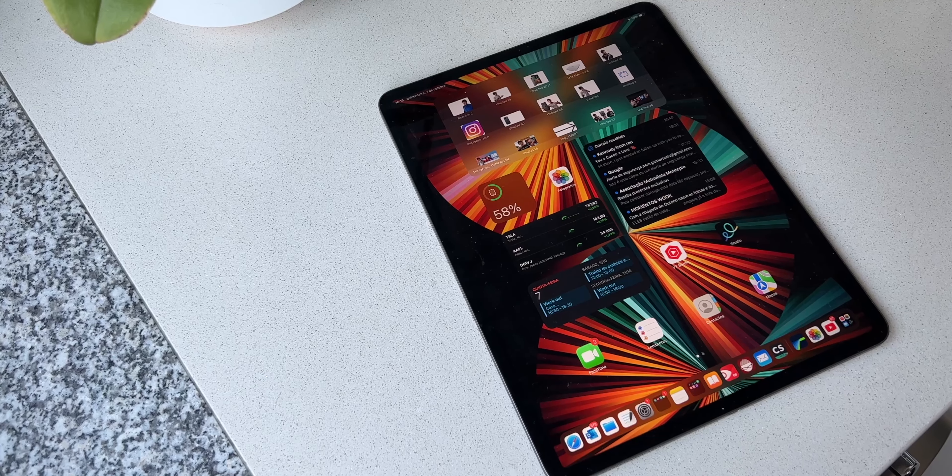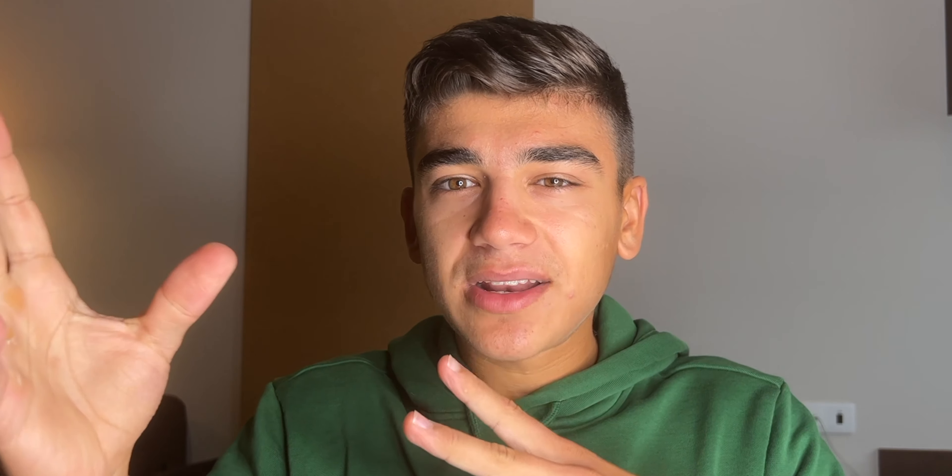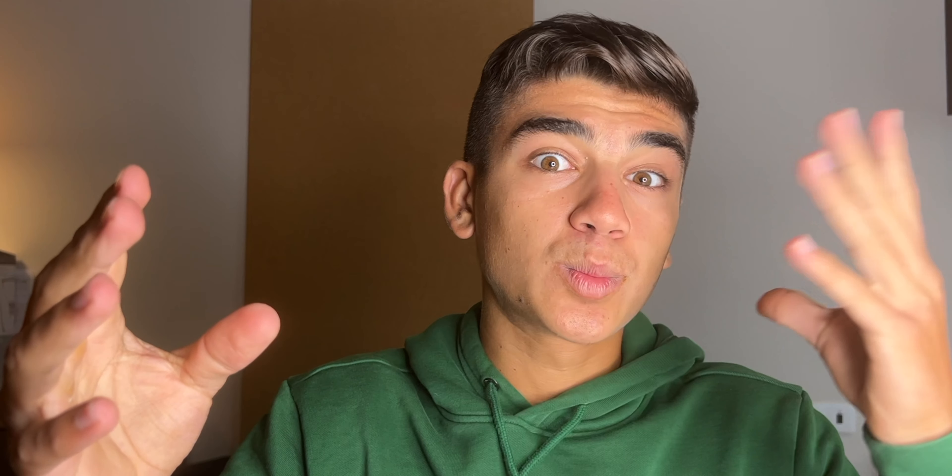It features the same iPad Air design, but with some changes. It doesn't feature the same connector. This is my iPad Pro — as you can see, I can place the Apple Pencil right there and it charges. But the new iPad generation won't have that. Instead it will include an adapter in the box so you can charge your first generation Apple Pencil via USB-C, because this new iPad 10th generation now features USB-C.